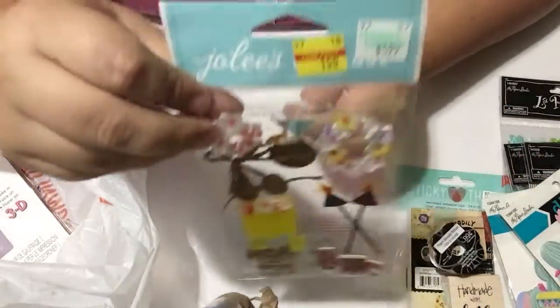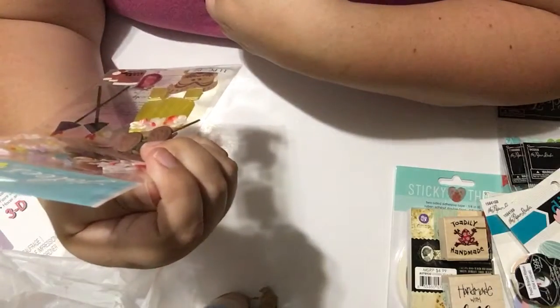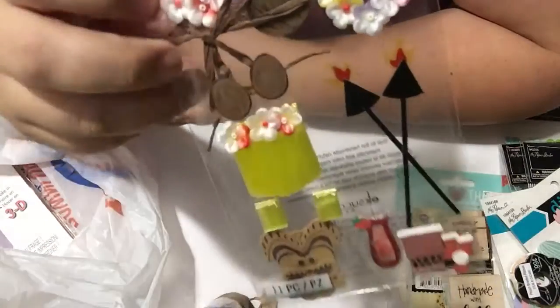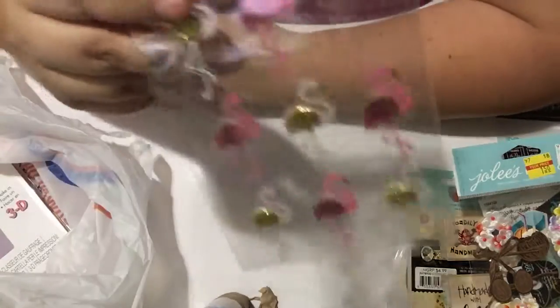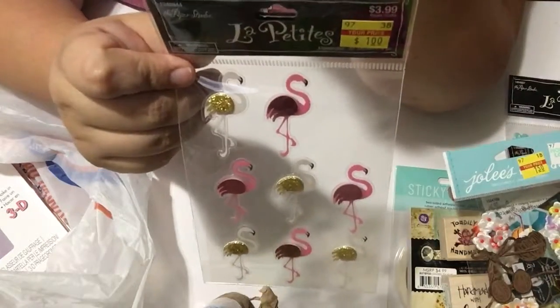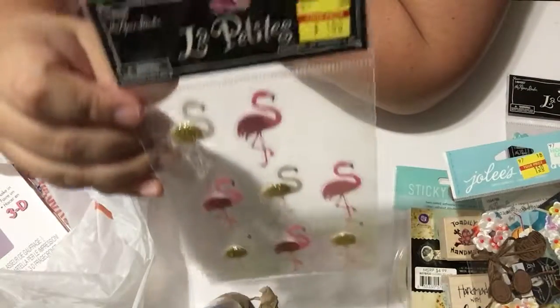I found a little Hawaiian lady image on AliExpress and got some supplies to make a card with her. The card kit was $1.50, originally $5.99, so I was definitely not going to leave it there. I also got this flamingo piece for $1 — it's missing one piece but that's okay — because I found some washi tape at Daiso in my next haul that has flamingos on it, so it'll match.